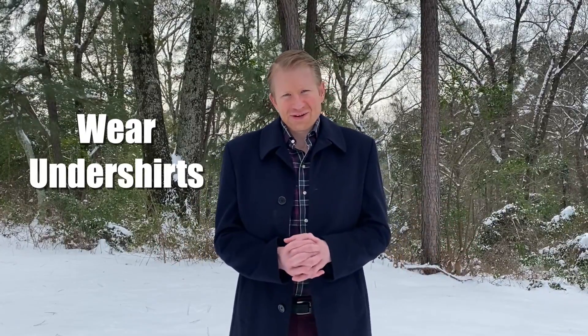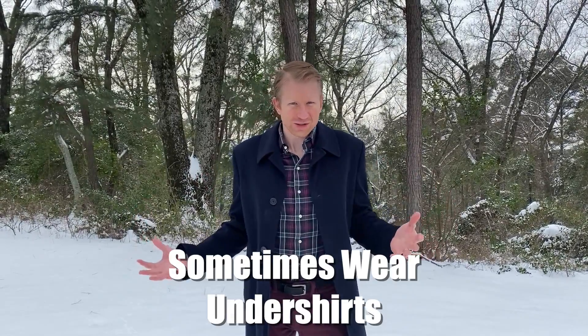I find there are two types of guys out there: guys who wear undershirts and guys who don't wear undershirts. In my opinion, there should be a larger section of guys who are in a third category — sometimes wear undershirts.